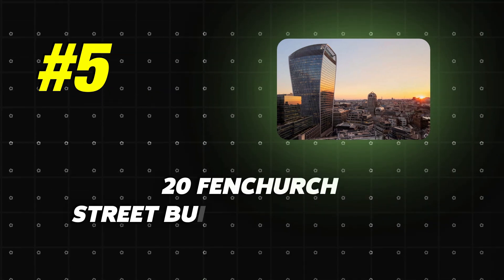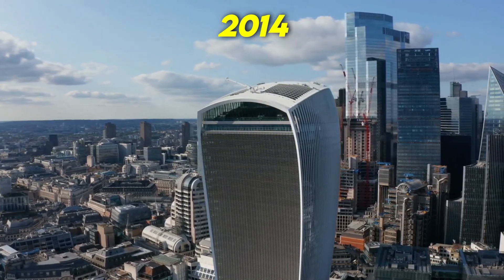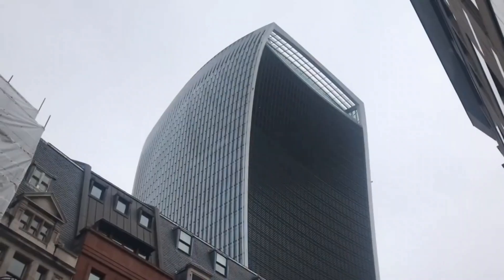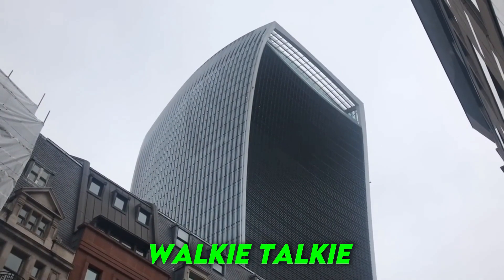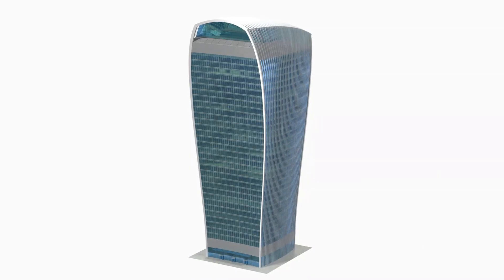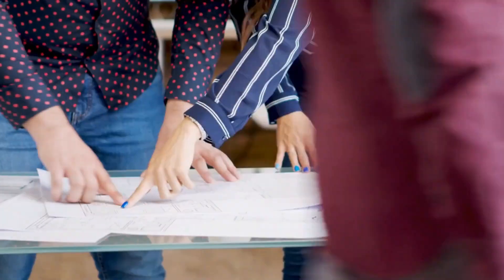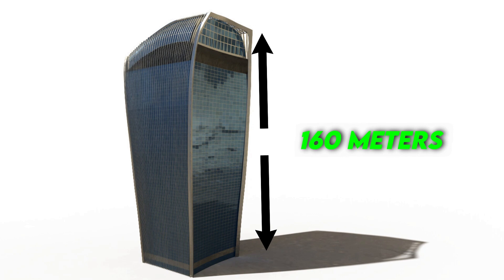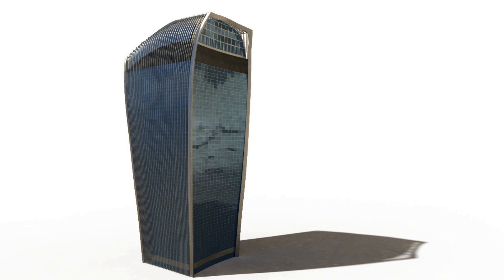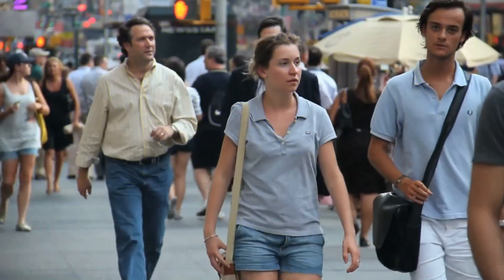Number 5: 20 Fenchurch Street Building, $12 million. Built in 2014 and designed by architect Raphael Vignoli, 20 Fenchurch Street, nicknamed the Walkie Talkie for its distinctive shape, is part of a project to build skyscrapers in the heart of London. Originally planned for a maximum height of 200 meters, the original plan was scaled back to avoid visual conflict with the Tower of London and St. Paul's Cathedral. These modifications reduced the size of the tower to 160 meters and removed the balconies originally planned for the facade. While this change may seem minimal, the absence of overhangs has had an impact on the lives of all surrounding residents.